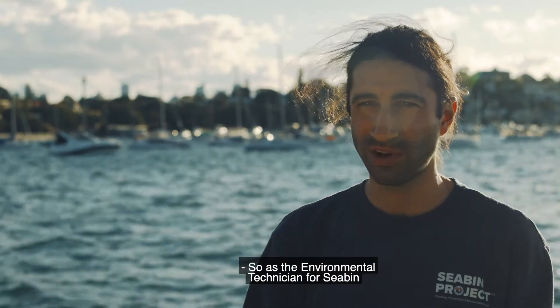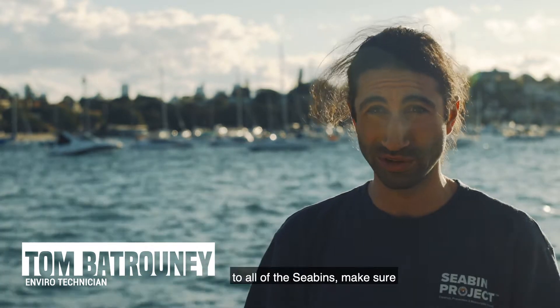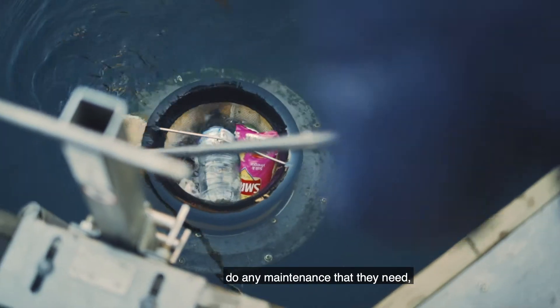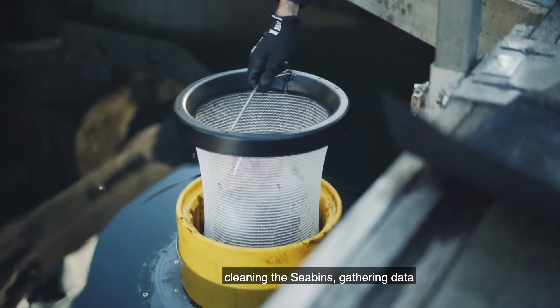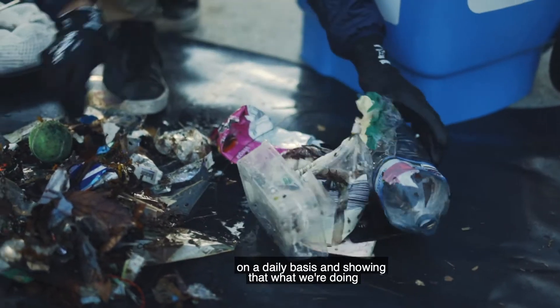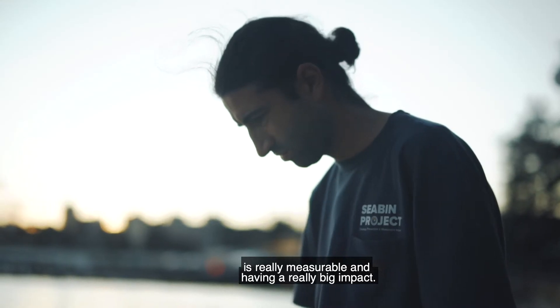As the environmental technician for Seabin in Sydney Harbour, my daily tasks are to tend to all of the seabins, make sure they're all running smoothly, any maintenance that they need, cleaning the seabins, gathering data and weighing all of the rubbish that we're collecting on a daily basis — and showing that what we're doing is really measurable and having a really big impact.